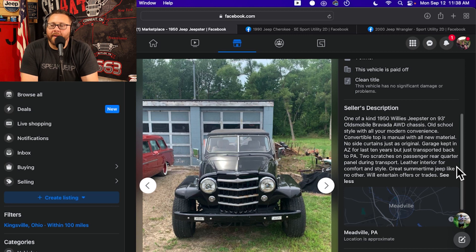I'm going to read that again — on a '93 Oldsmobile Bravada. Come on now. Things that we just didn't do swaps onto — we just didn't do Bravada swaps. I mean, I understand that a Bravada is just a glorified S10 Blazer, but it's an Oldsmobile Bravada. It's not an S10 Blazer. But whatever — I dig it. Old school style with all your modern convenience.